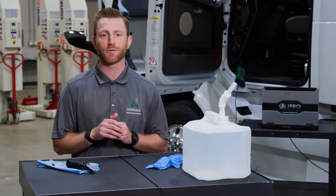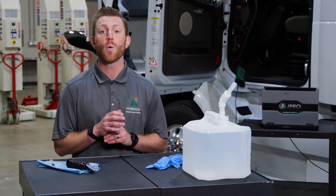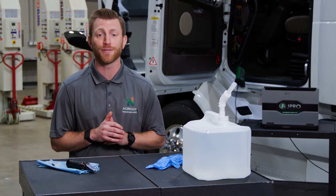Now that you know when to test DEF quality, you can help fleets avoid unexpected engine derate while making a positive impact on the environment.